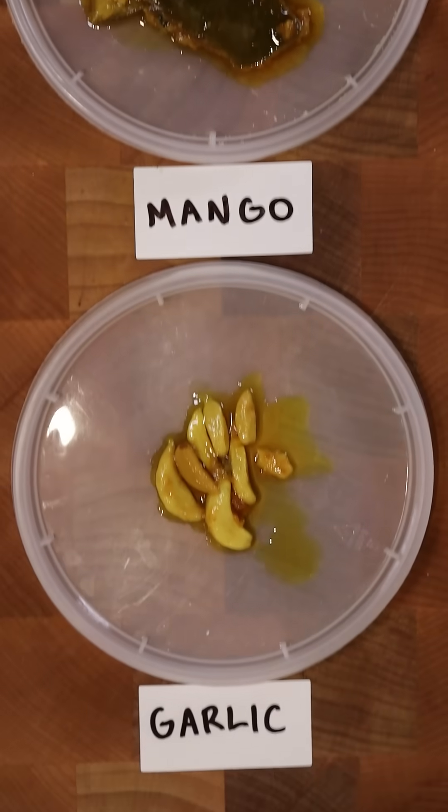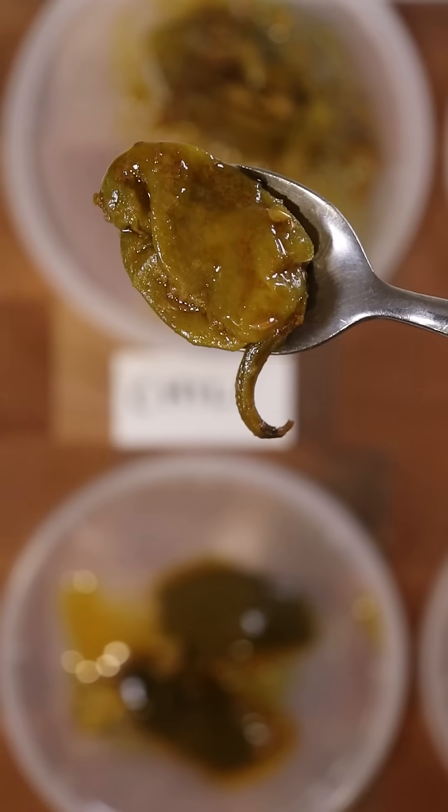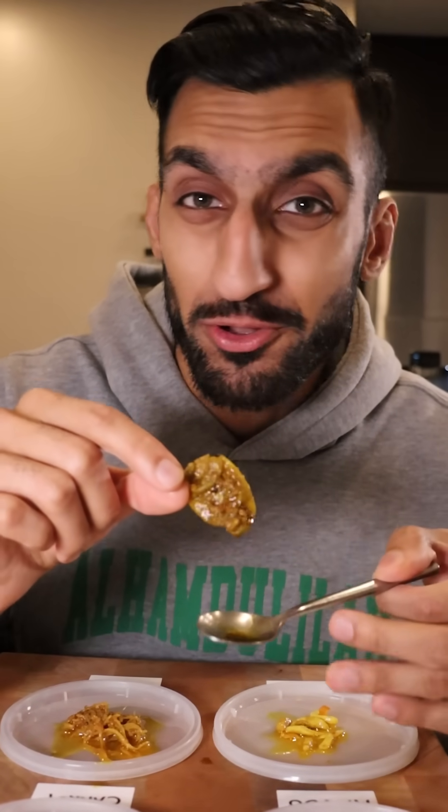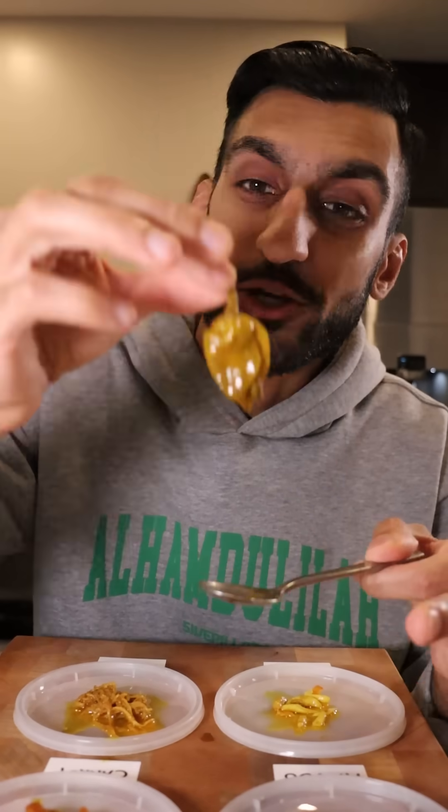Let's try pickled veggies, also known as achar, and it's a popular condiment in Pakistan. First up, chili. Now all of these veggies have been pickled in vinegar, oil, and a whole bunch of nice spices like fenugreek seeds, mustard seeds, chili, cumin, and coriander.